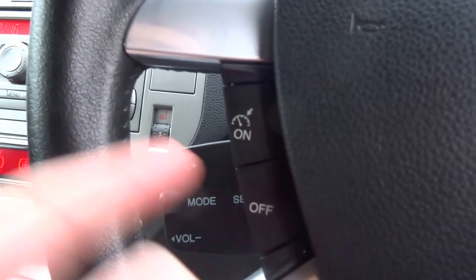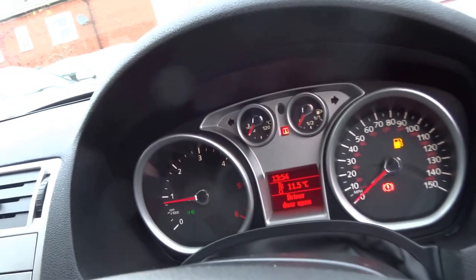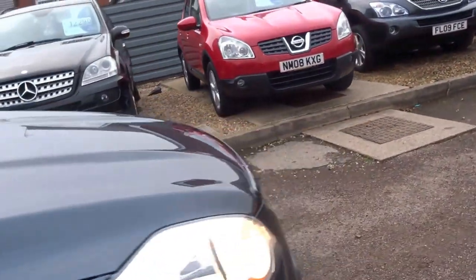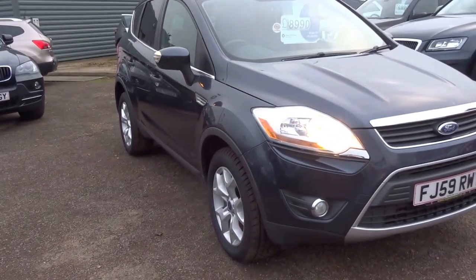The car's equipped with cruise control, radio function operated just here, a trip computer, and clear dials. You've also got a glasses compartment with a vanity mirror and a light. It's a nice spec, good-looking car — fog lights front and rear, and it's got rear parking sensors.